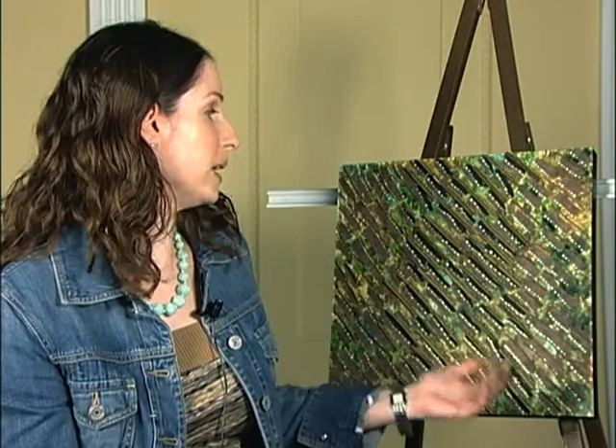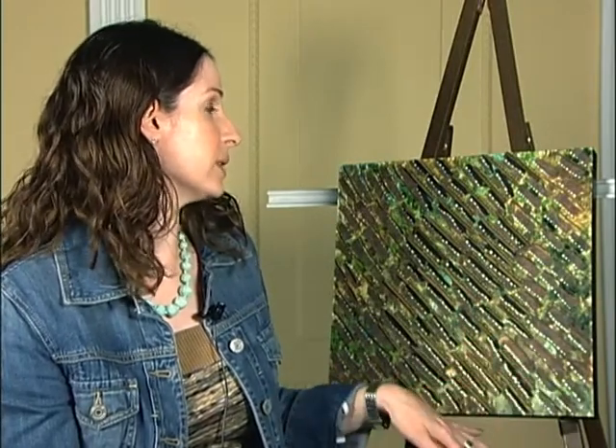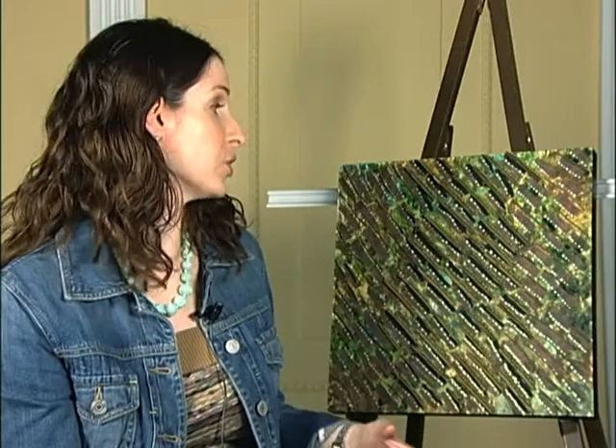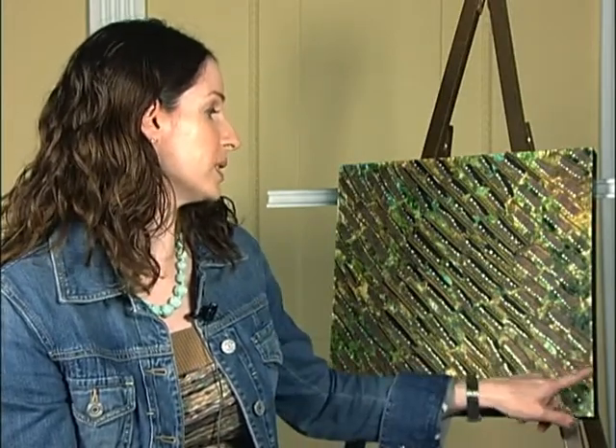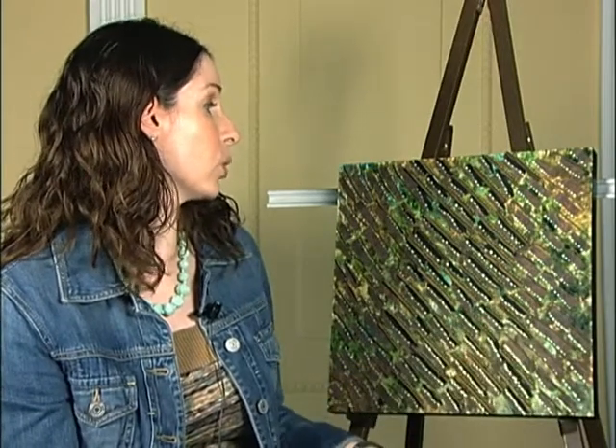This is actually a layered piece. The first layer at the bottom is actually acrylic paint. One of the things I do that I'm known for is that I actually paint the first layer of all my paintings with my hands — I don't use paint brushes. If you look really close you'll be able to see my fingerprints, because that's the first layer of all of my work.